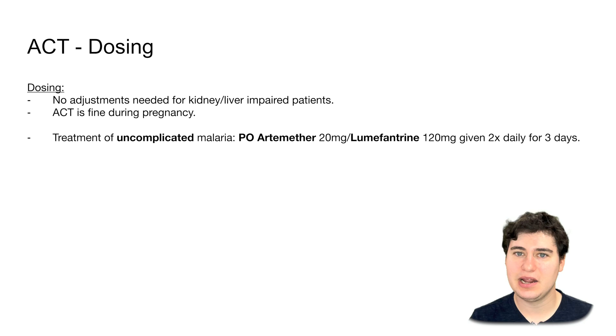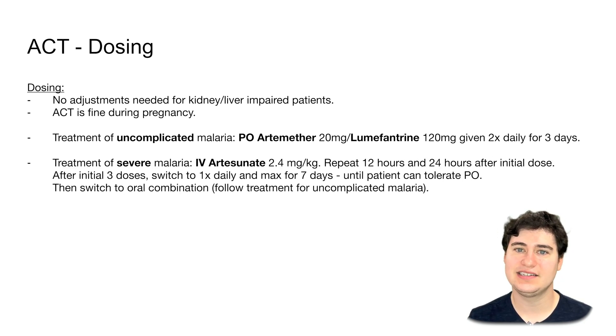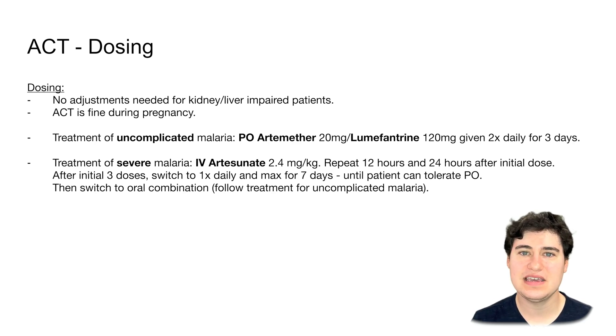For severe malaria — with organ involvement and the patient potentially completely confused and unaware of surroundings — we do not start with PO. We start with IV ACT therapy, specifically IV artesunate. We give this initially, then 12 hours later, then another 12 hours after that. At that point, if the person is capable of taking a pill, it is recommended to switch to PO artemether. If they are still not capable of taking PO, we give once-daily dosing for a maximum of seven days, then switch to PO artemether.